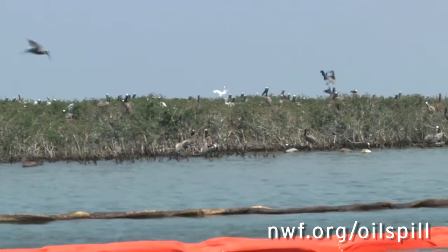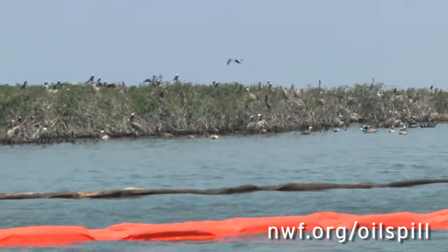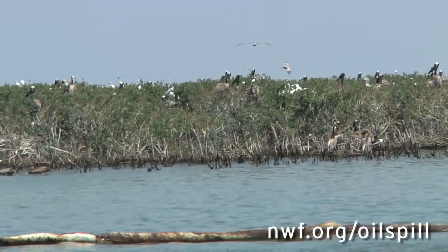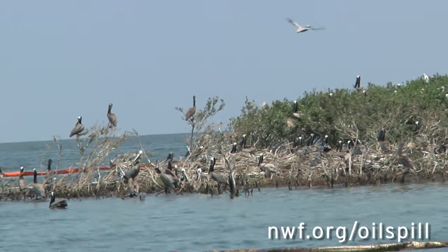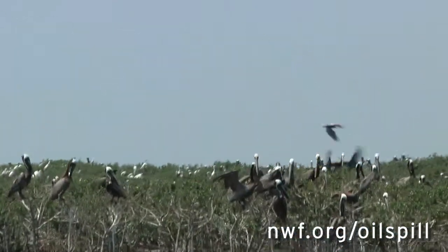They're very busy in the nesting season. They're incubating eggs right now. Some of them are still building their nests — they're bringing in sticks. You can see them flying by. Look, there's literally thousands of nests here of brown pelicans that were only recently taken off the endangered species list. You have some of the beautiful pink roseate spoonbills. You have egrets. You have a number of birds here that are nesting.